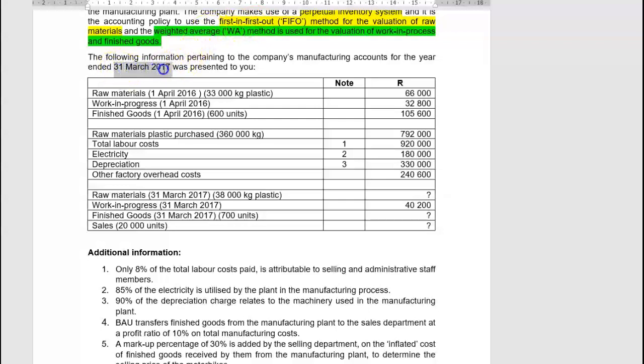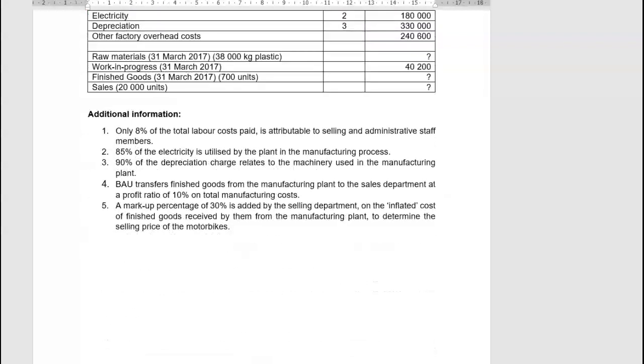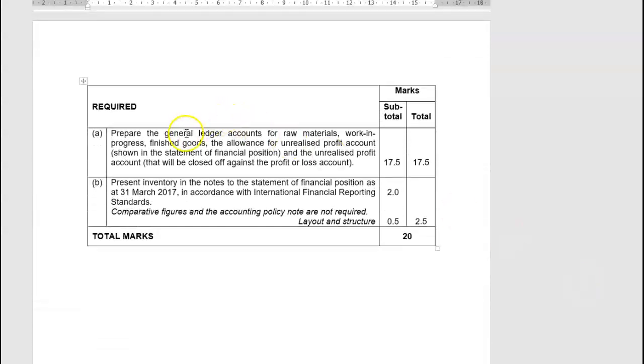They give you the following information for the financial year ending 31 March 2017, along with additional information. In the required part A, prepare the general ledger accounts for raw materials, work in progress, finished goods, the allowance for unrealised profit account shown in the statement of financial position, and the unrealised profit account closed off against the profit or loss account. In part B, present the inventory in the notes to the statement of financial position as at 31 March in accordance with IFRS. Comparative figures and the accounting policy note are not required.